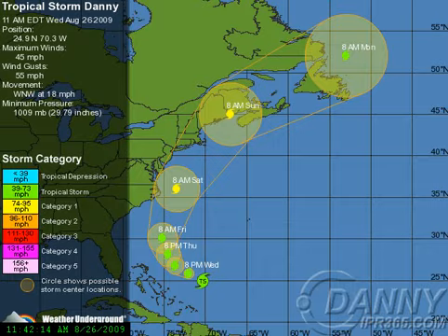Let's get the latest on Tropical Storm Danny as of 11 a.m. eastern. It was at 24.9 north, 70.3 west. Winds were 45 miles an hour, gusting to 55. It's moving west-northwest at 18 miles an hour.